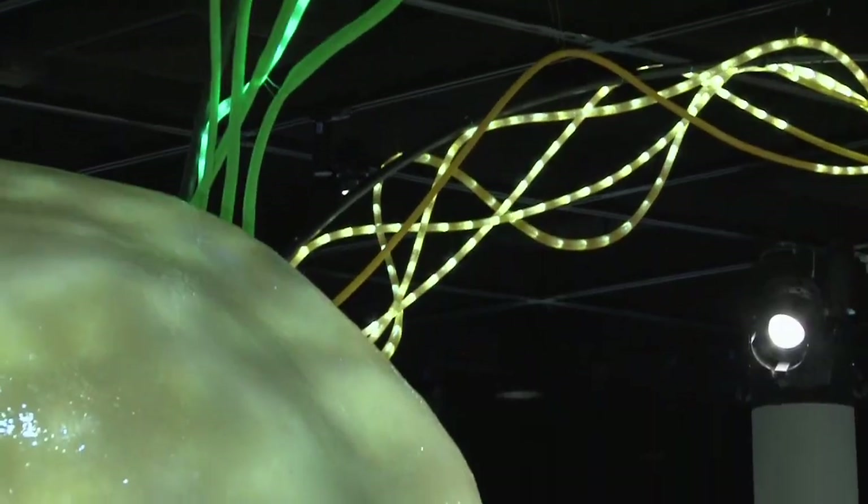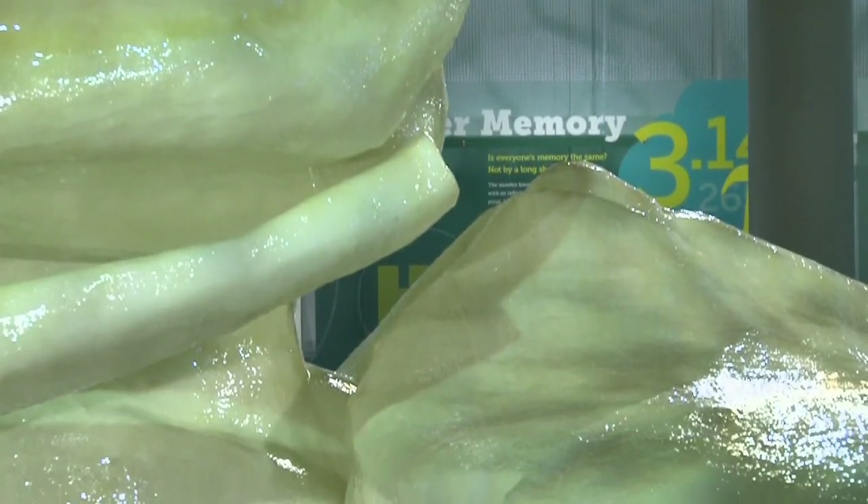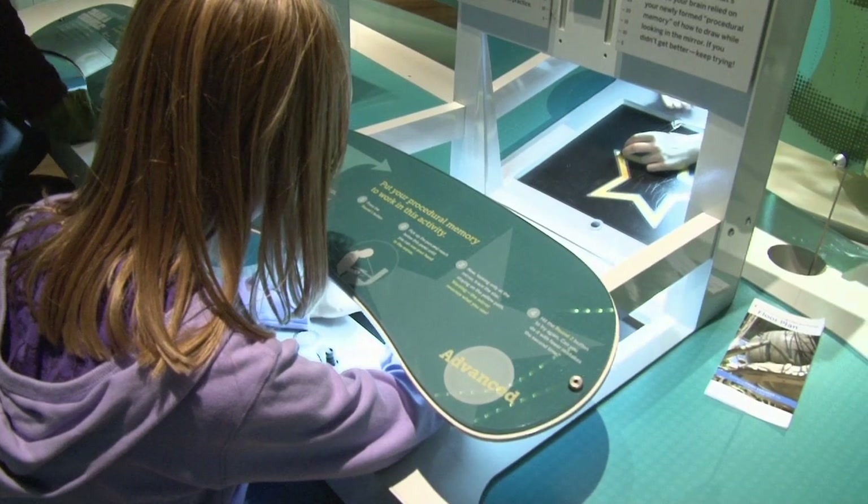We have two kinds of memory: procedural memory and declarative memory. The declarative memory is the kind of memory that I'm using right now to talk about this exhibition. But procedural memory is the kind of memory that you learn, for instance, learning to ride a bike.